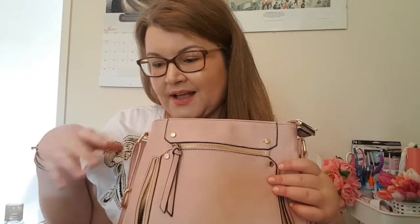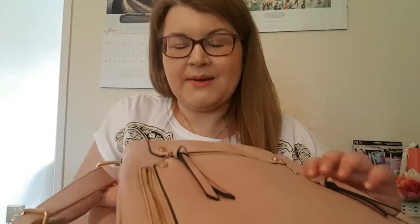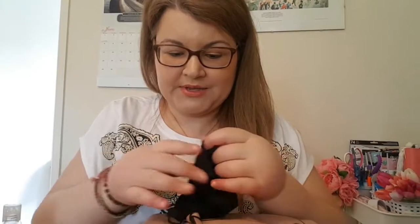I'm going to show you everything that's in my bag and all the things I've put in it. First of all, let's go through the coronavirus elements that are in my bag.